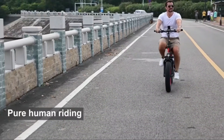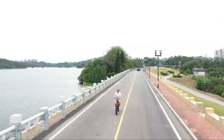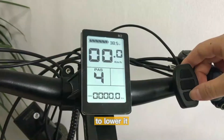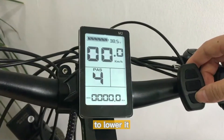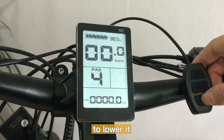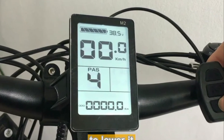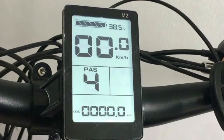A high-performance front suspension fork and rear suspension can take your riding comfort to the next level. The large color display screen presents battery level, velocity, motor power, PAS level, and distance traveled information. It also has a USB port to charge mobile devices.